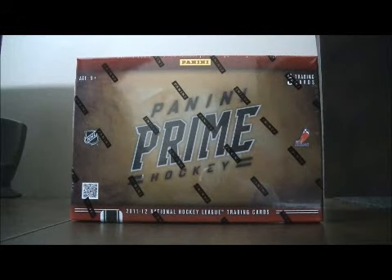Hello again everybody, welcome to our EVA Box Break. This is for the 2011-2012 Panini Prime Box Break number 30.